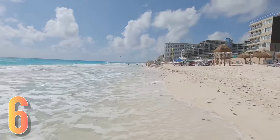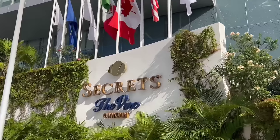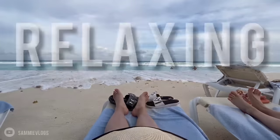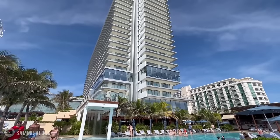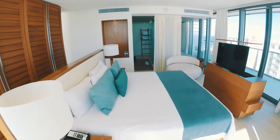Number six on our list, we have Secrets Divine Cancun. Located on the beautiful beaches of Cancun, Secrets Divine is an all-inclusive, adults-only resort that promises a luxurious and relaxing vacation experience. Upon arrival, you will be immediately impressed by the stunning architecture and design of the resort. The modern and sleek style carries on throughout the property, from the guest rooms to the multiple pools and restaurants.